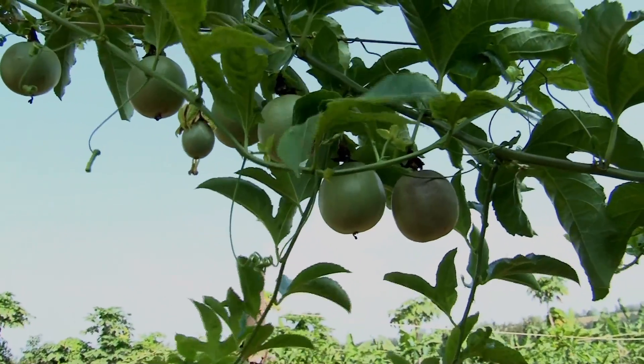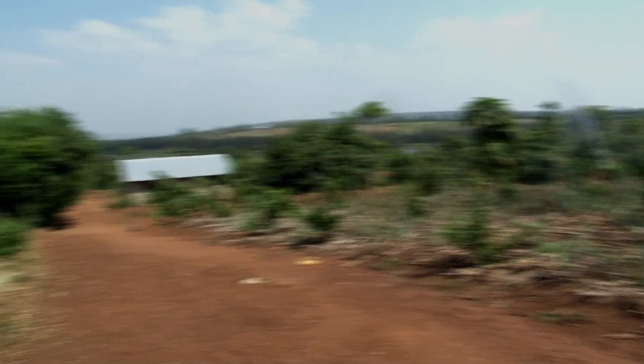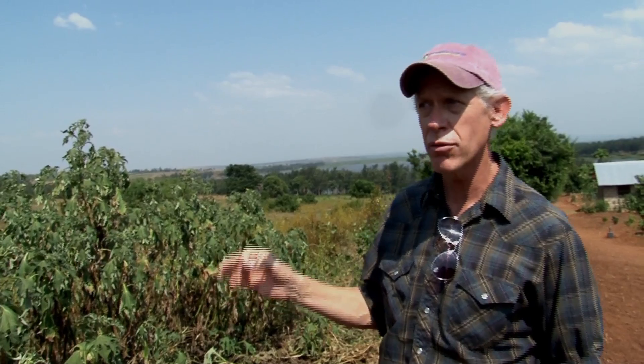The land that we are watering here is producing 20 times more. When we arrived here three years ago, the farm that we manage now looked like the farm you see over here. Without water, without irrigation, without management, there's a real challenge to grow a crop in the dry seasons here.